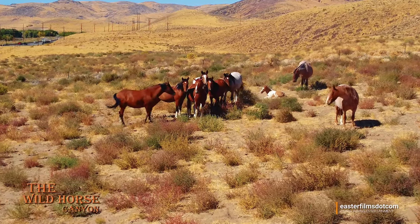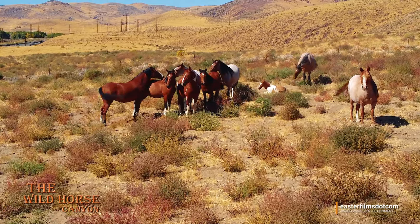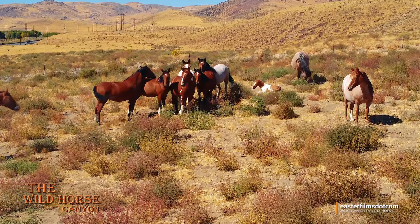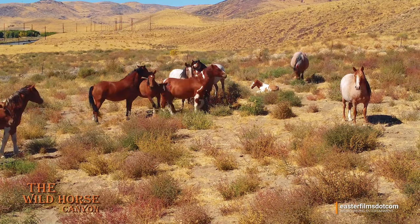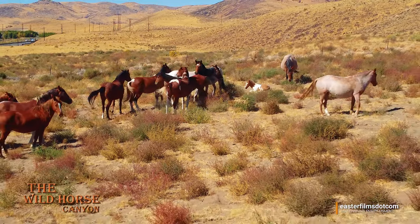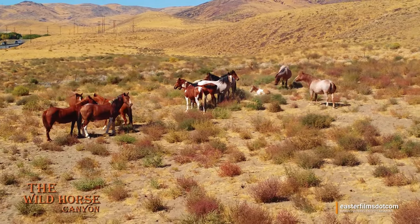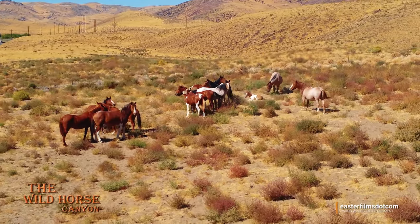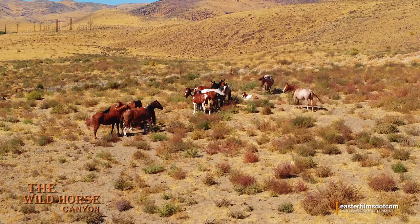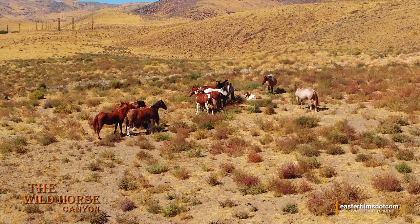We got ourselves a little colt — and he's a baby, he's not that old. He's got to be a late-season foal. Those three horses have now come up here. One of the girls got peeled off there and it looks like they're separated. Let's hope there's no trouble — it looks pretty peaceful.